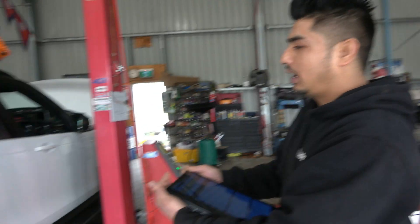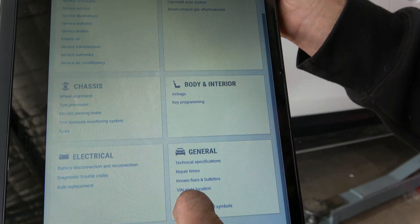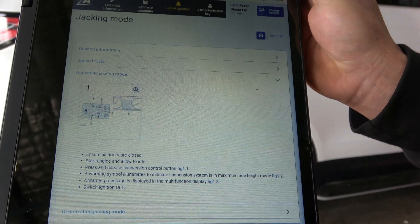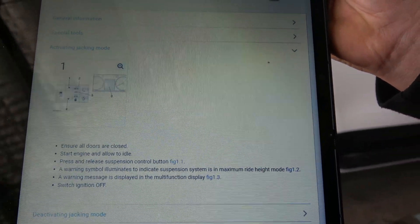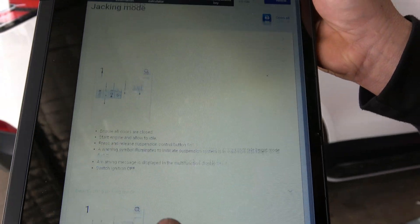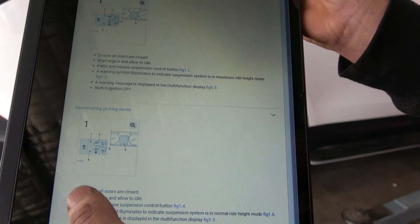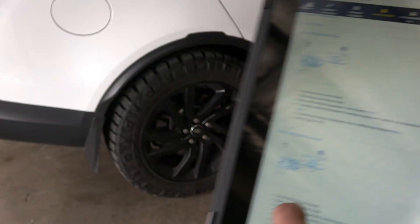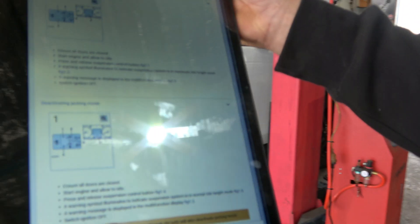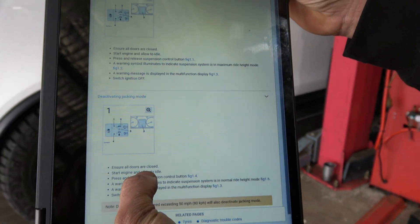We are going to jack this car up, but before we do that we go to auto data. On auto data it says jacking mode and it gives you instructions on how to jack it up. Basically it's saying just lift the car all the way up, and after you finish the service you have to deactivate the jacking mode because all the wheels are going to be in the air — we've got a two-post hoist, so the wheels will be free.